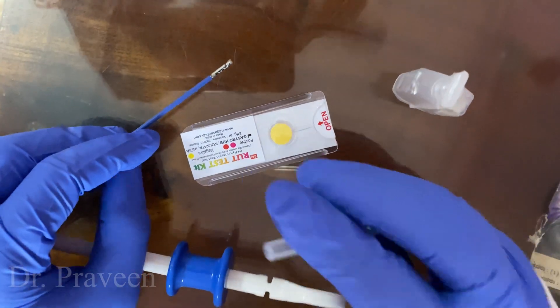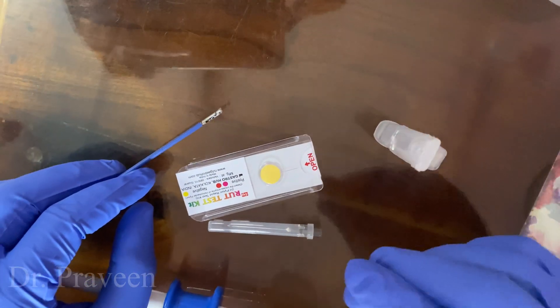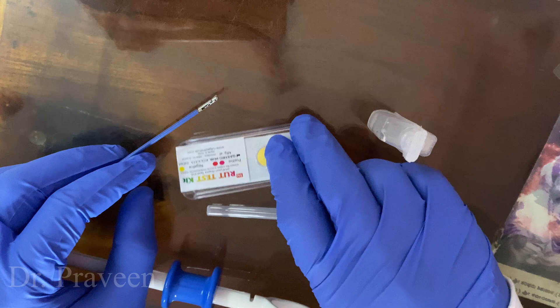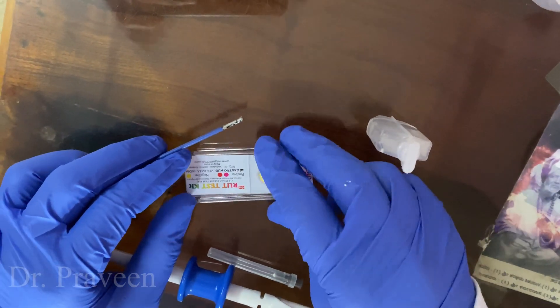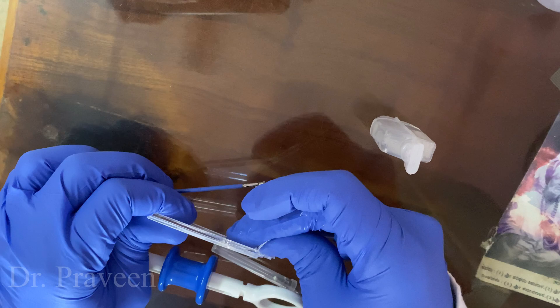Hi everyone, this is Dr. Pravinas Patil here. Today I am going to demonstrate the method of doing a rapid urease test for the gastric mucosa.